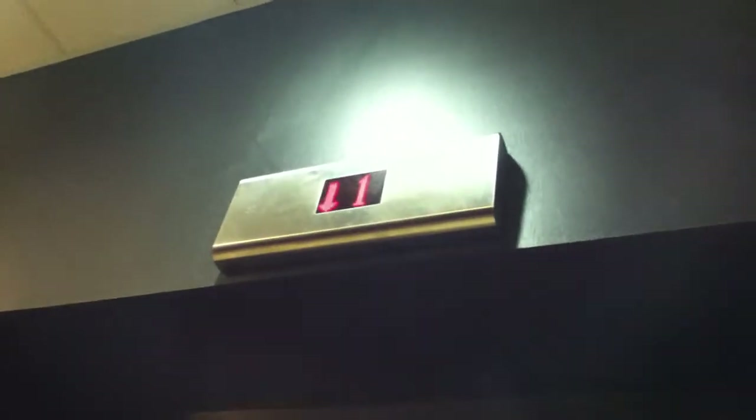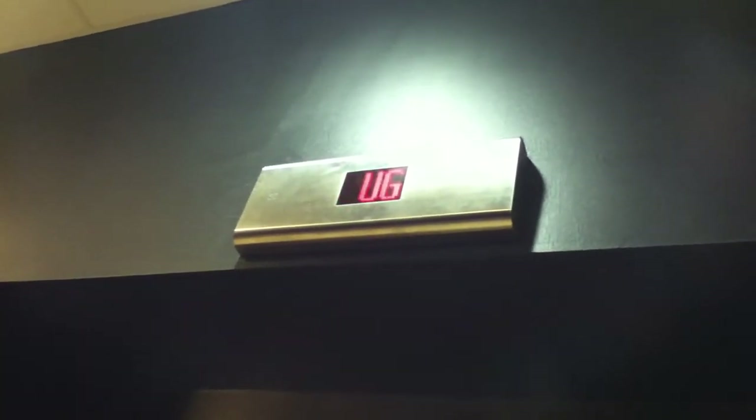This is the elevator at the House of Fraser, Victoria Square, Belfast. It's a Northern Lift. This one's coming down. I think it's on one. I like this indicator.